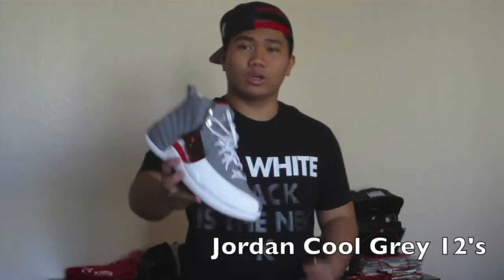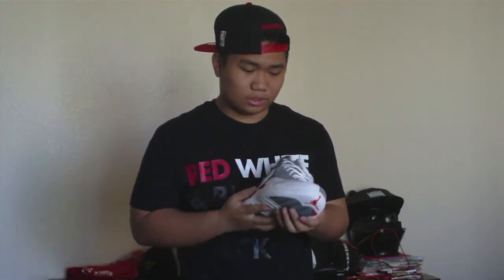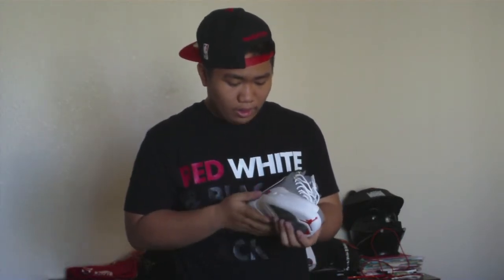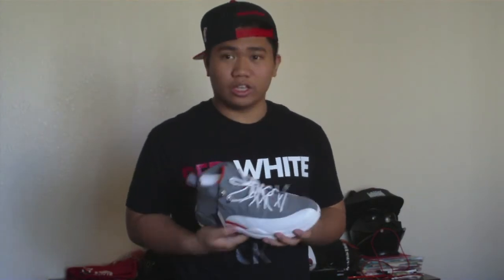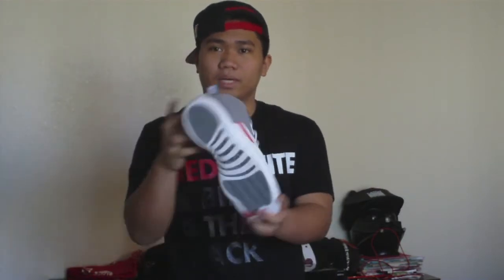Like I said, this video is mostly about the kicks, so let me get into the most exciting part. There are four pairs I'm going to show you. The first pair is these Jordan Cool Gray 12s. These are really nice. Honestly, I hated these when I first saw them, but after actually looking at them and figuring out what I could wear with them — which is kind of difficult — I just fell in love with this pair. It's gray, white, and orange. Here's the back and the bottom.